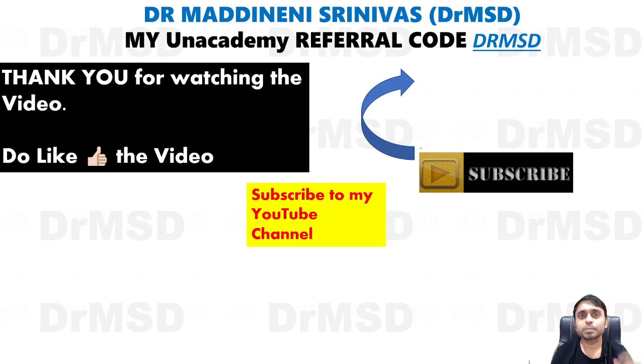Do subscribe to my YouTube channel — the link will be above. If you wish to watch the video about isotretinoin, check out that video. Thank you so much for watching — bye bye!